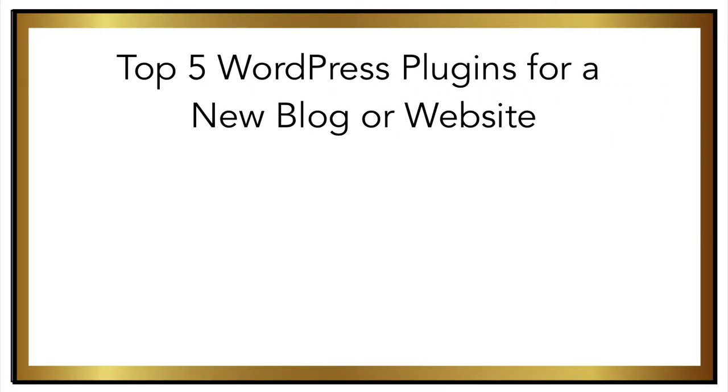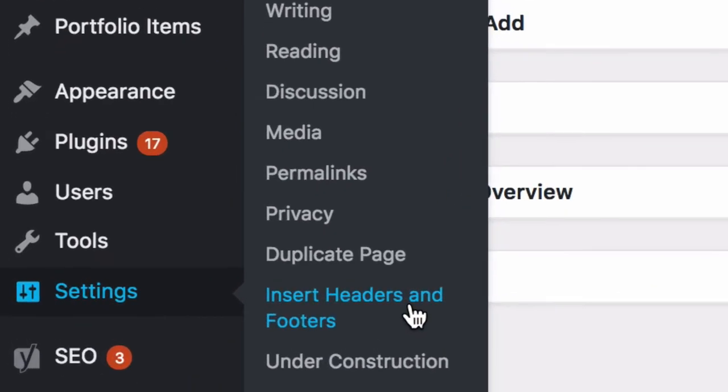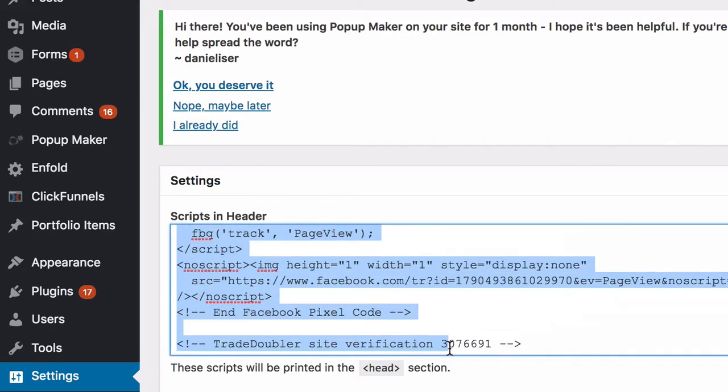The second plugin that I think is really important is Insert Headers and Footers. This makes it easy for you to add tracking pixels from your social media accounts or from your Google Analytics in order to measure your website data, such as how many people are visiting your site and which pages are the most visited. It works the same way as any other plugin — simply search for it, install it, and activate it. To add your tracking information, you'll simply copy and paste the pixel from whichever social account you're tracking to the header or the footer. You can add multiple tracking pixels at the same time.